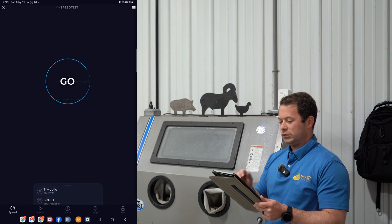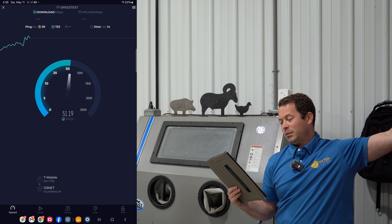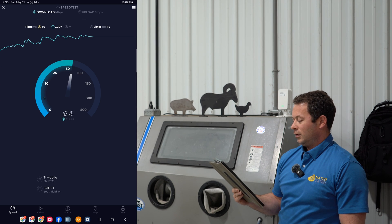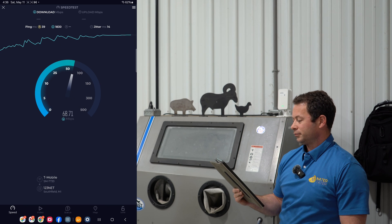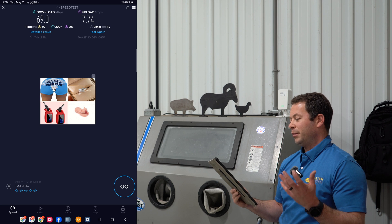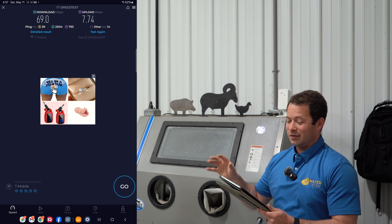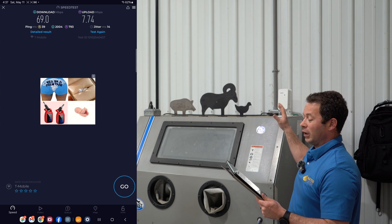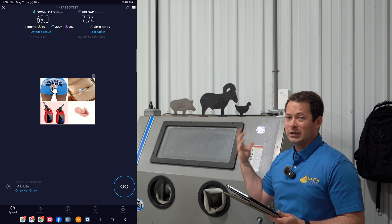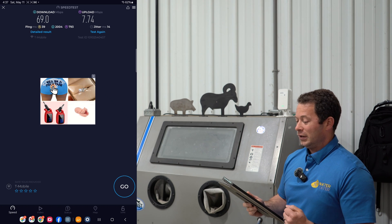Let's do a speed test. This unit is wirelessly connected to an outdoor AP, which is wirelessly connected back to the other building. We're getting about 65 to 70 megabits per second down and about 8 megabits per second up — about half of what the other building gets 400 feet away. But this is really great compared to what we had before, especially the upload capability. Right now there's no ethernet connecting this unit to the others — it's all wireless mesh — and it literally takes about 5 to 10 minutes to add a new unit and set it up.